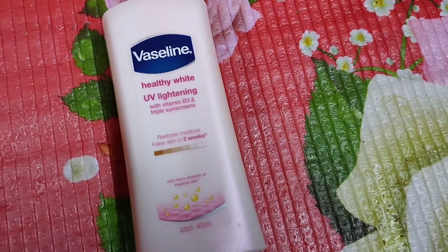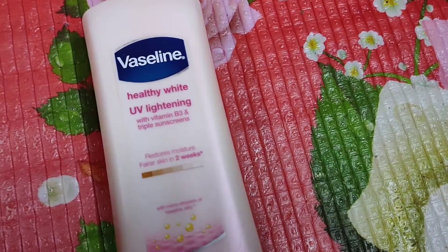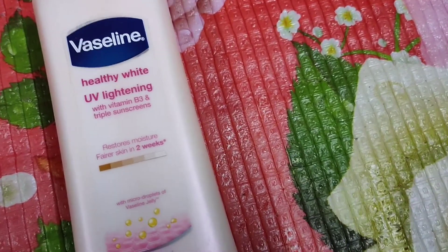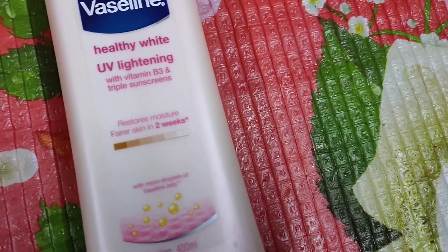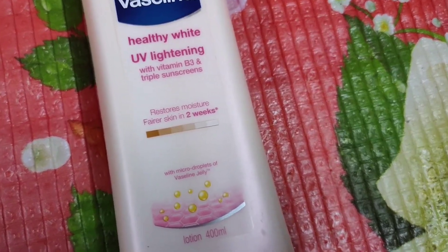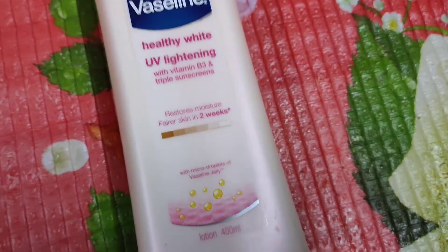I used this body lotion starting from my elbow to my arms, then my hands, then on my neck and feet.